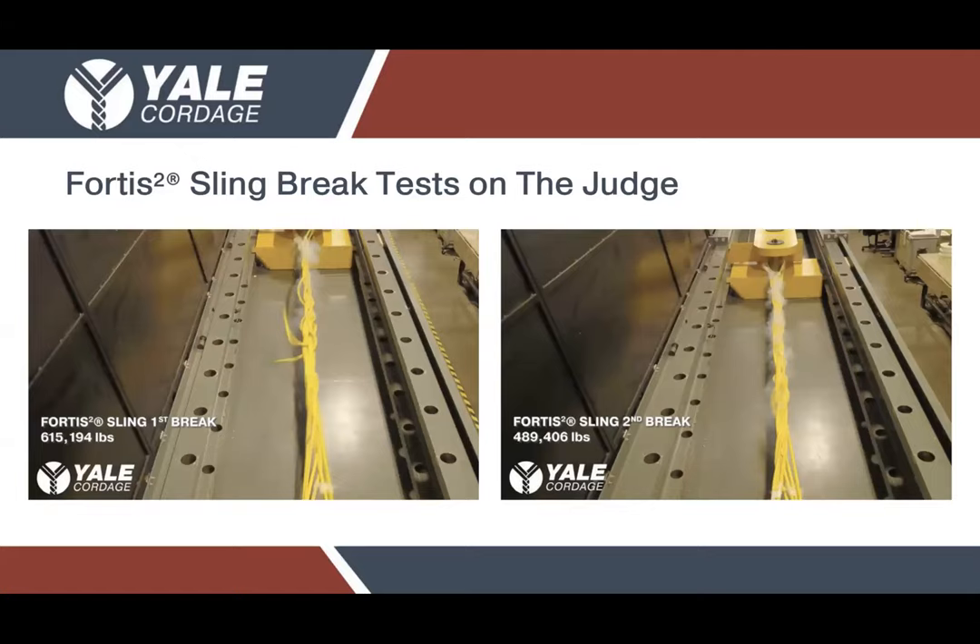In the first test, the Fortis broke at an impressive 615,194 pounds. After it was broken once, we brought it to break again, and on the second time we were able to achieve a remarkable 489,406 pounds. This demonstrates the impressive nature of the construction and the resilience behind this product. We would never want any compromised product being used and it should be taken out of service if this were to ever happen, but it really is an achievement to see something hold up to that percentage of its initial rating after already being broken.